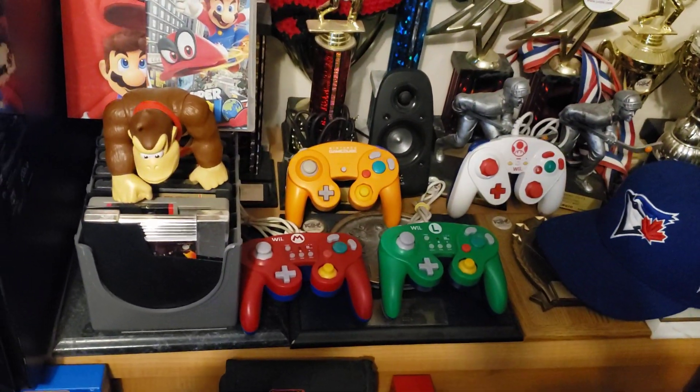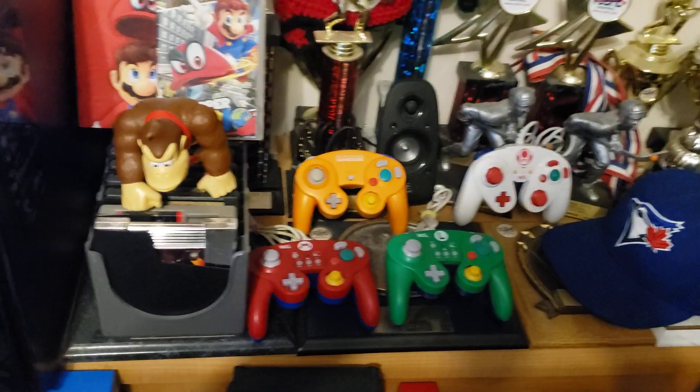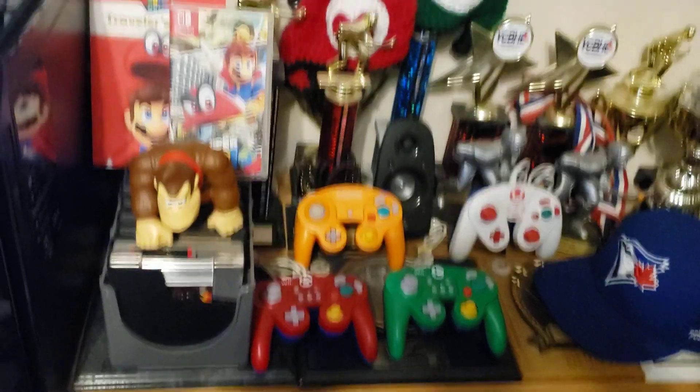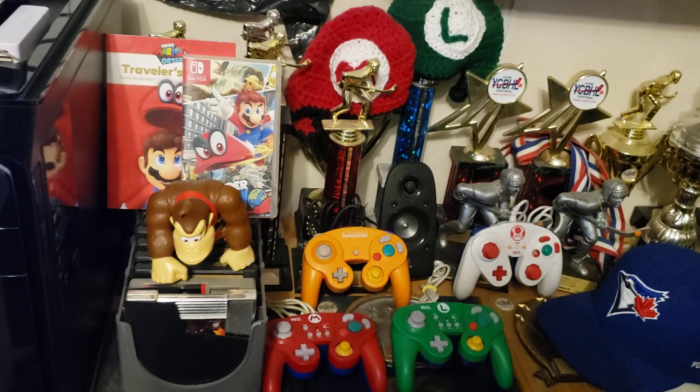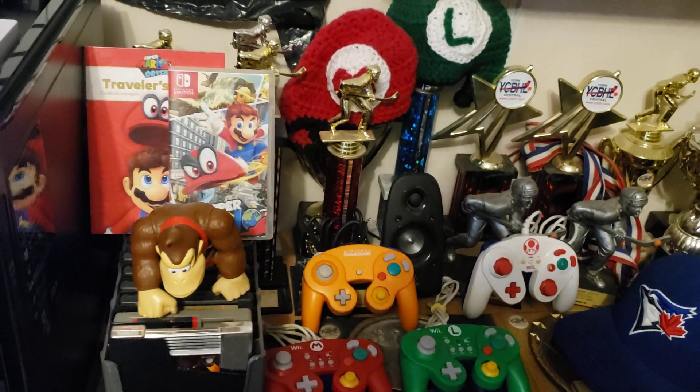Over here I've got some GameCube games and controllers, and there's my Switch game — Mario Odyssey.